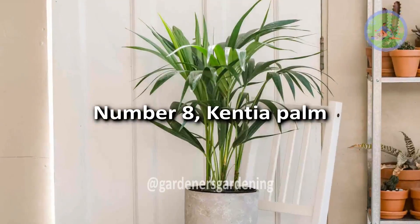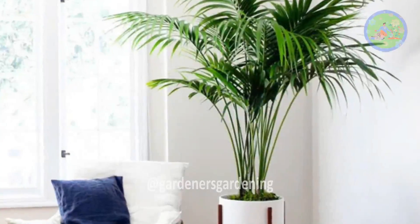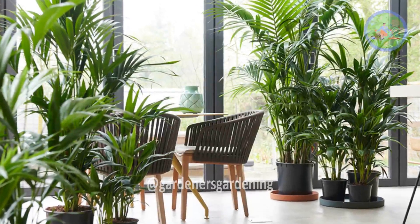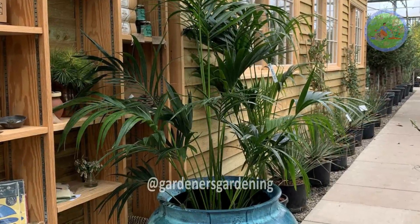Number 8: Kentia Palm. This is a perfect house plant for beginners, as it requires little care. This palm has good air-purifying abilities and is capable of filtering and purifying stagnant air. This plant can grow well in low light.